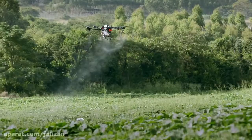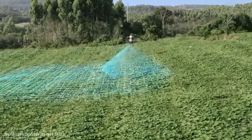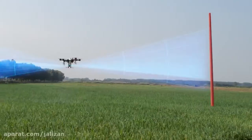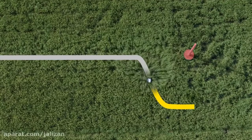When flying in complex farmland environments, the onboard DBF imaging radar empowers the aircraft to fly over varying terrain intelligently. When encountering an obstacle, the T16 detects the obstacle's orientation and distance to it, automatically planning a flight path to circumvent the obstacle.